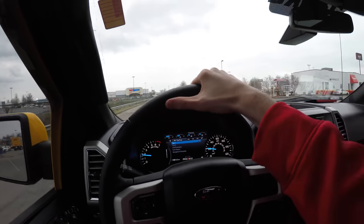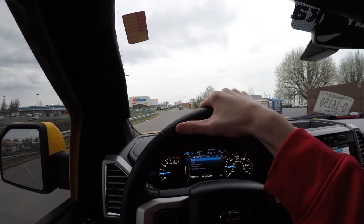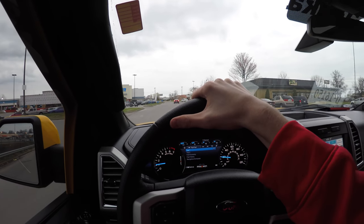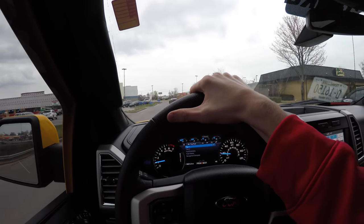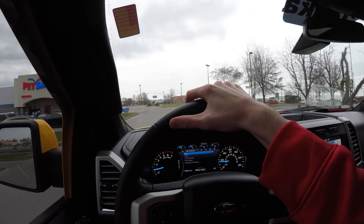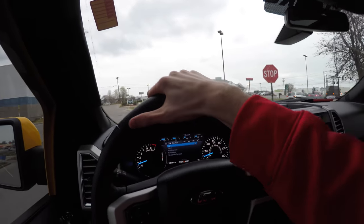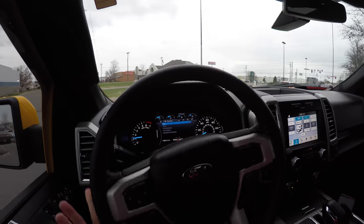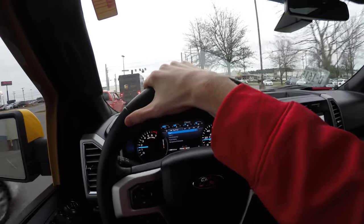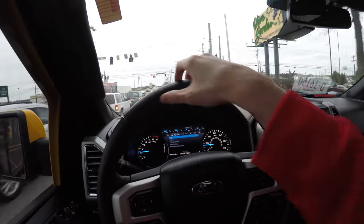Oh my goodness, this is insane — this is incredible. Shelby makes killer products, that's all I gotta say. Tonka truck — who would have known, freaking Tonka truck. I need to find a back road to take this thing. I can't even see the curb, I'll be honest — I'm just kind of guessing. That's what you gotta do in this truck: just guess. We're gonna go straight, that's what we're gonna do.